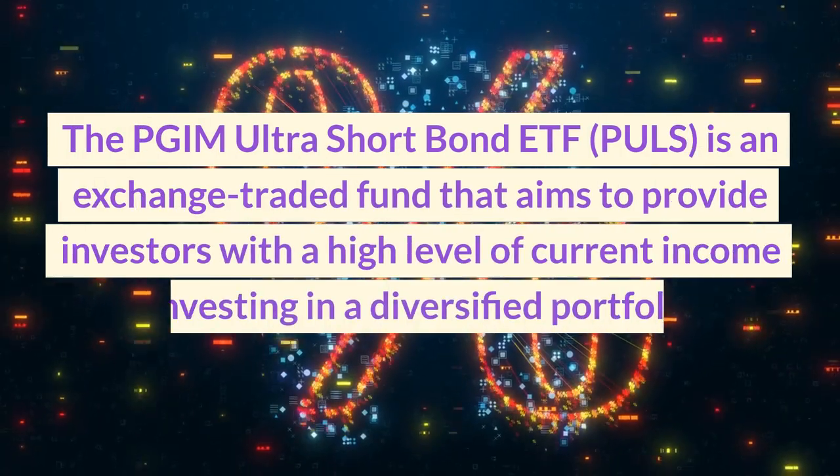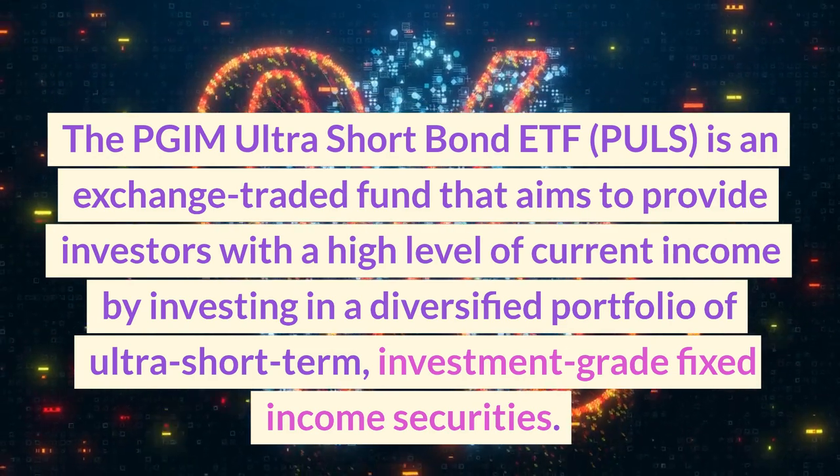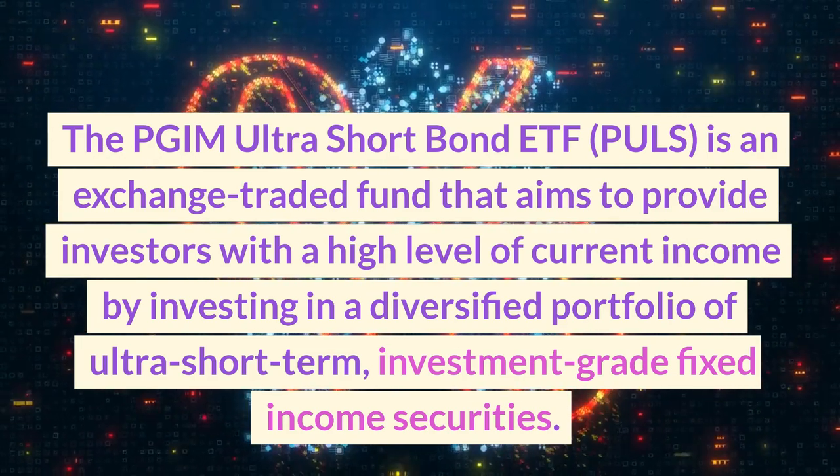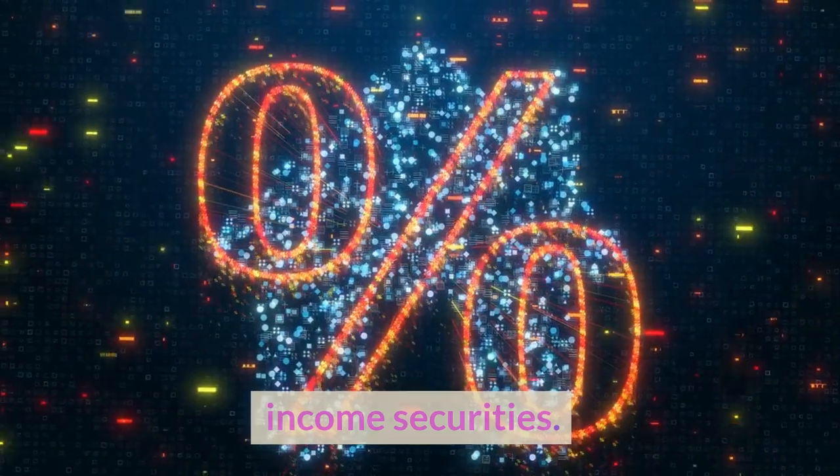The PGIM Ultra Short Bond ETF, PULS, is an exchange-traded fund that aims to provide investors with a high level of current income by investing in a diversified portfolio of ultra-short term, investment-grade fixed-income securities.